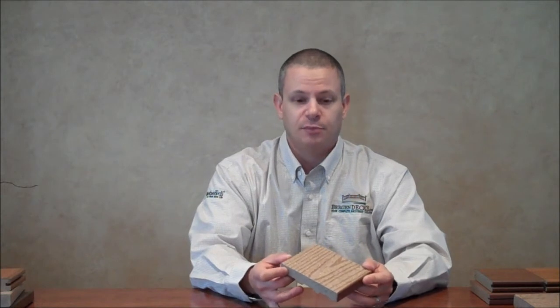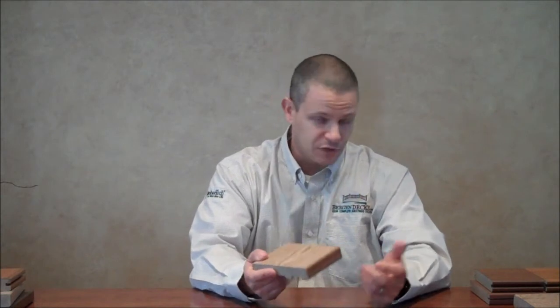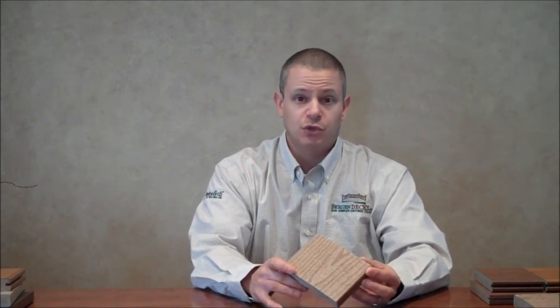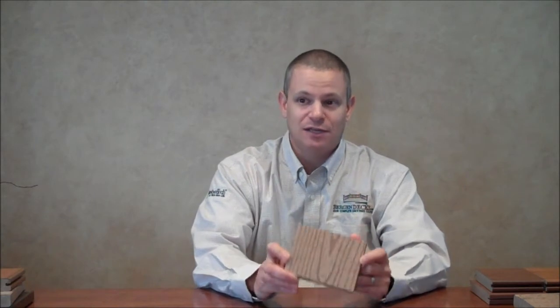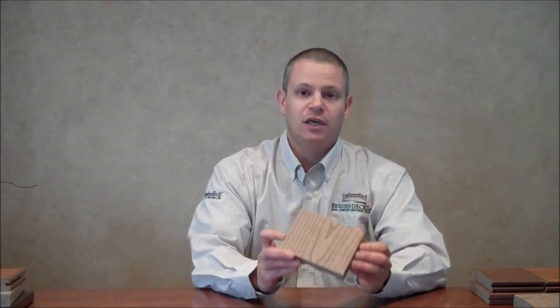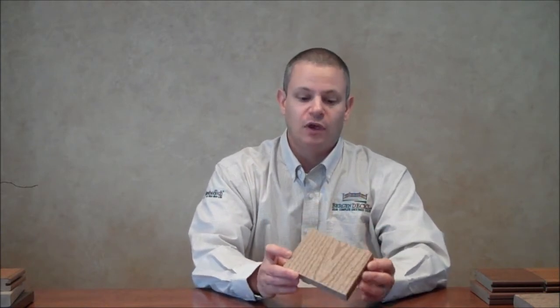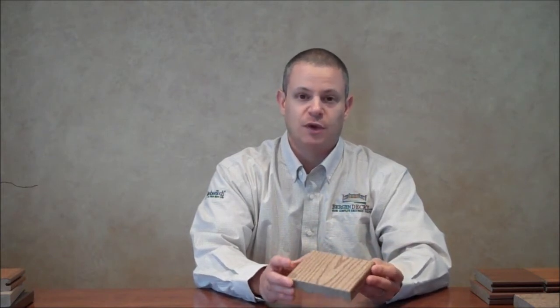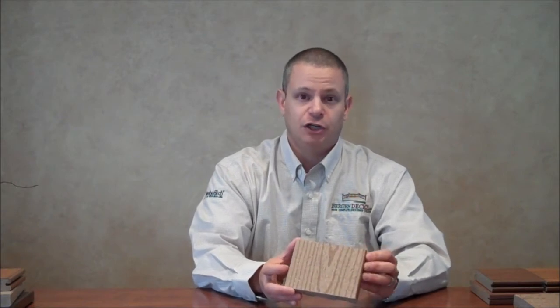Composite decking was the first generation of synthetic deck board to get out into the marketplace, and it's very popular. However, it's becoming an older technology, and we feel there are better solutions out there. In the world of low maintenance decking, composite decking is the highest maintenance form of low maintenance decking there is. It's harder to clean, it fades, it attracts dirt, it mildews, and it molds. It does require a high amount of maintenance, especially if you're in a situation with a lot of trees overhead and a lot of shade — it will mold and mildew.